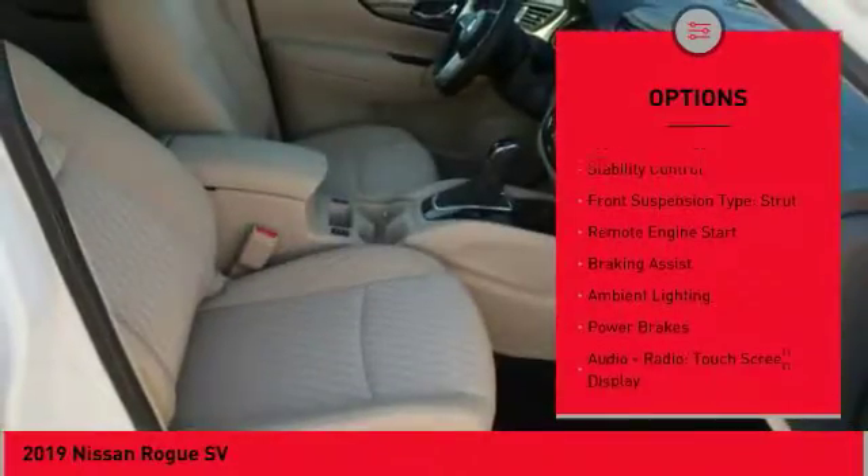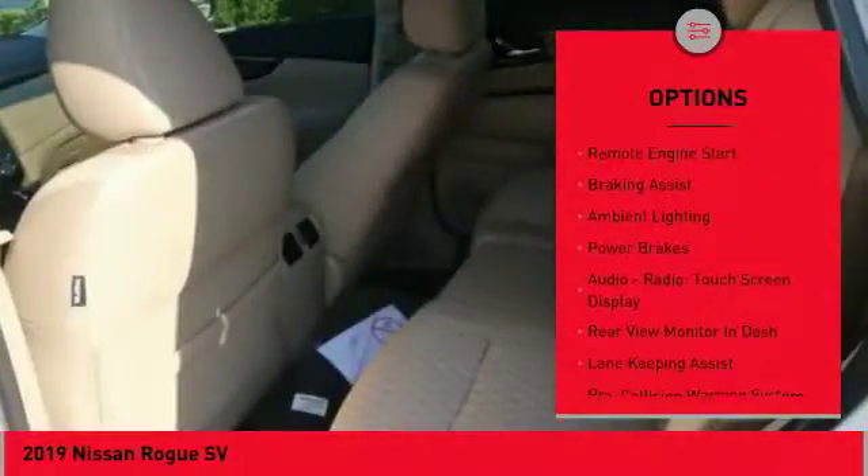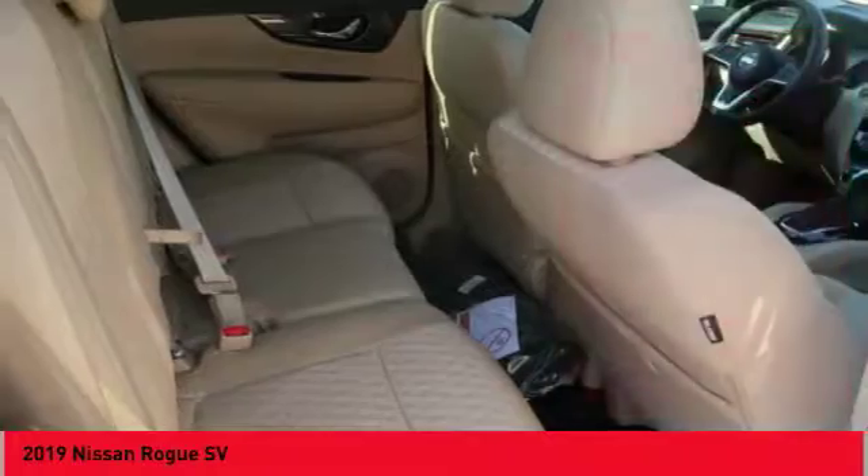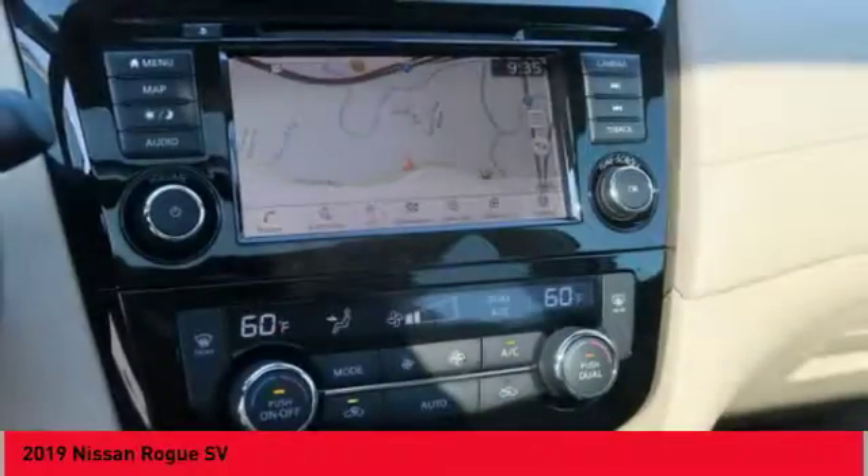roof rails, front spoiler, traction control, stability control, front suspension type: strut, remote engine start, braking assist, ambient lighting, power brakes.